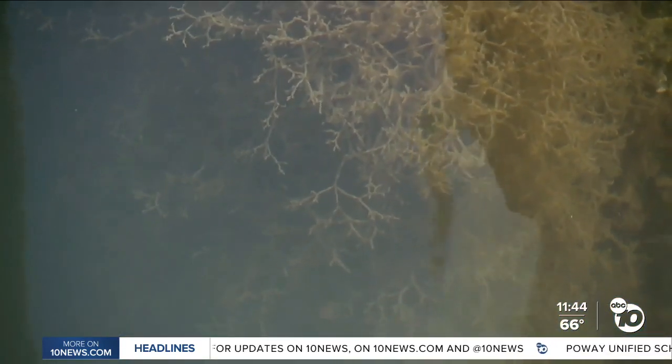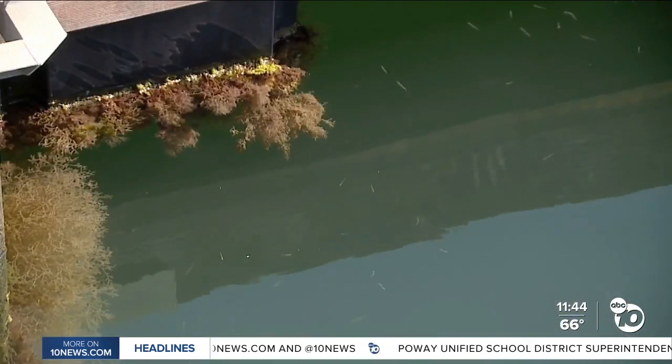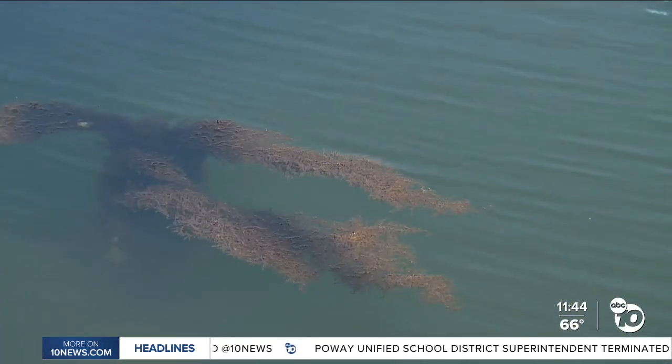Calerpa is not harmful to humans. It's killing our local algae, which is food for our local fish and sea turtles to eat. Our wildlife can't eat this Calerpa either.